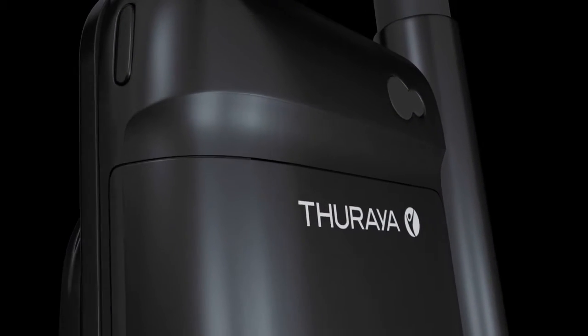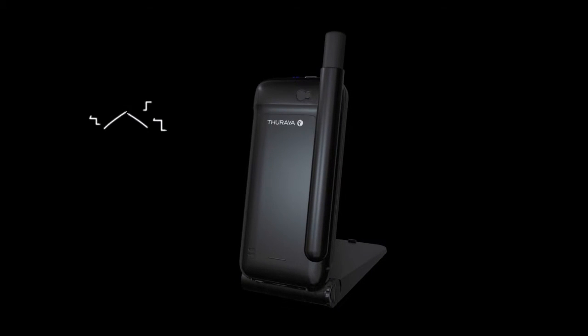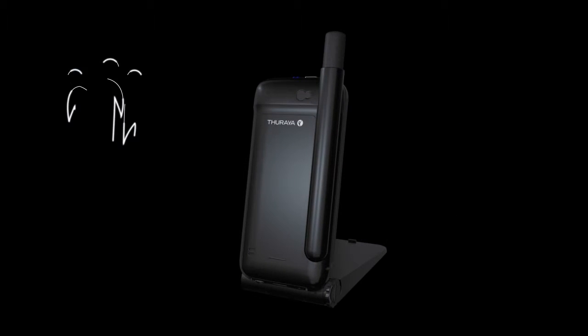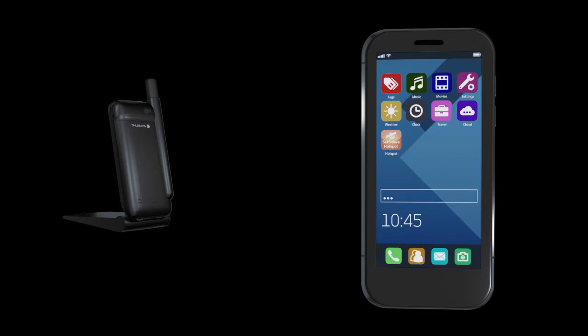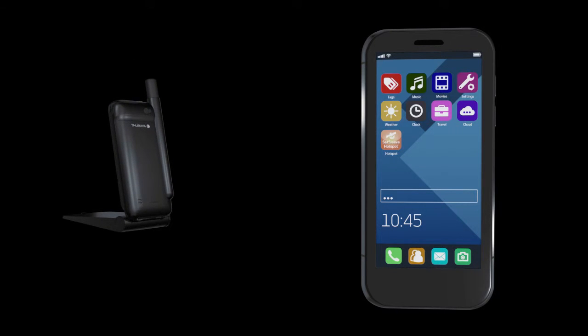The new Tharia SatSleeve Hotspot is the perfect blend of mobility and simplicity. Whether you're preparing for your next adventure or working in the middle of nowhere, you'll want to stay connected with friends, family and colleagues. The SatSleeve Hotspot is a portable Wi-Fi hotspot created for people who prefer to use their smartphone undocked from the satellite unit.